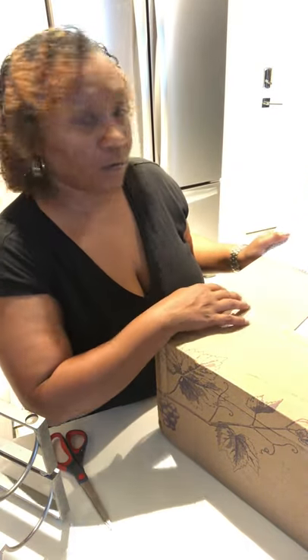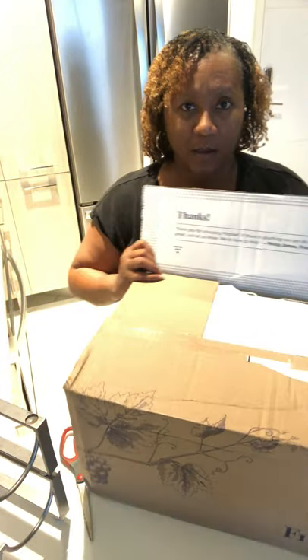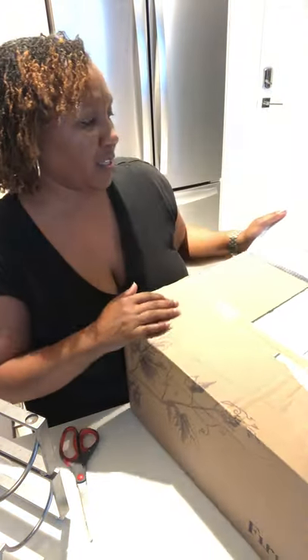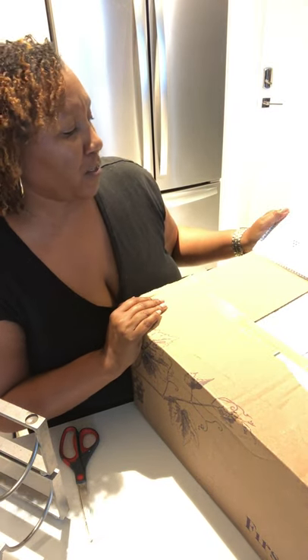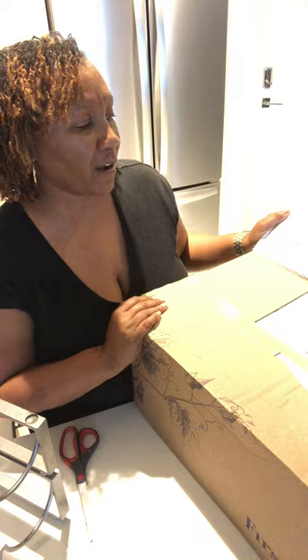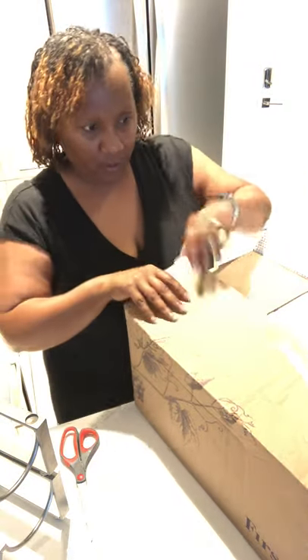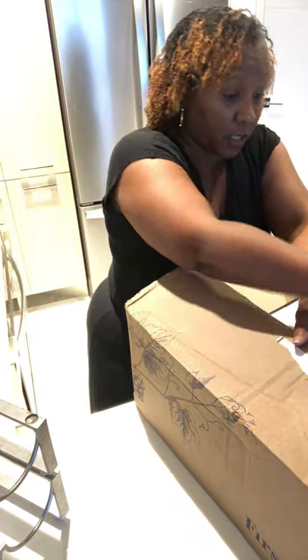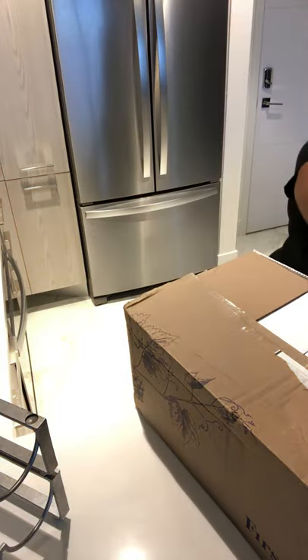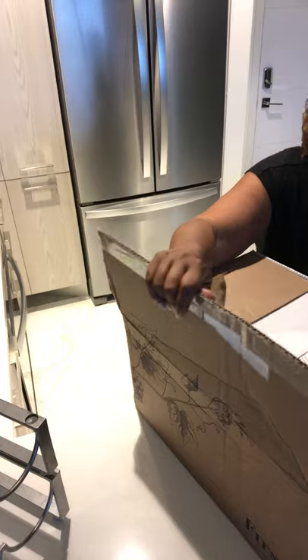There's a little message on the box — it says: 'Thank you for choosing First Leaf. If there's anything we can do to make your experience great, just let us know. We're here to help. Philip James, the founder.' Let's see what we have in the box. The box is pretty big, which lets me know that the wines are pretty secure.